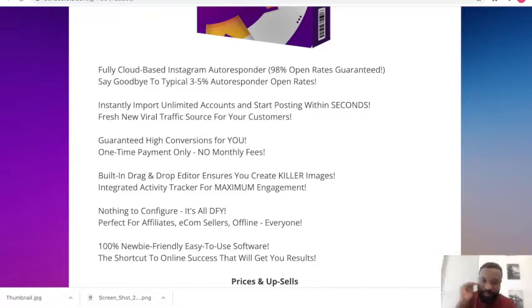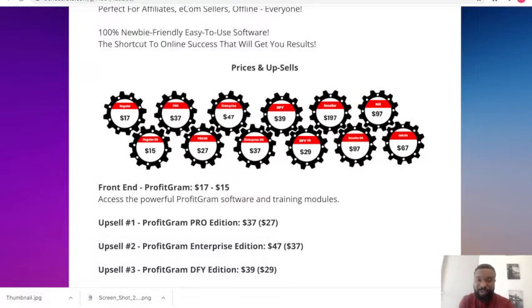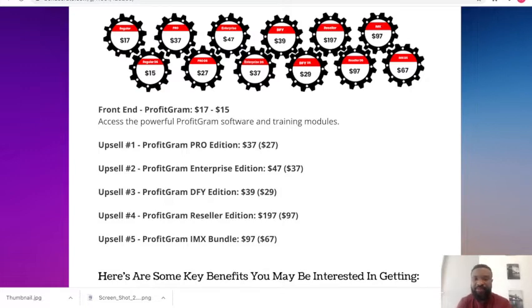What does Profitgram cost? The front-end goes for $17, with a downsell at $15, giving you access to the powerful Profitgram software and trainings. The Pro version is $37 with a downsell at $27. The Enterprise version (upsell 3) is $47 with a downsell at $37. The Done-For-You upsell 4 is $39 with a downsell at $29. Upsell 5, the reseller's rights, is $197 with a downsell at $97.